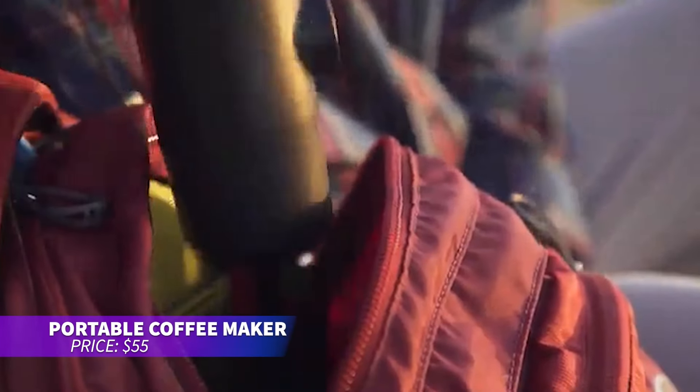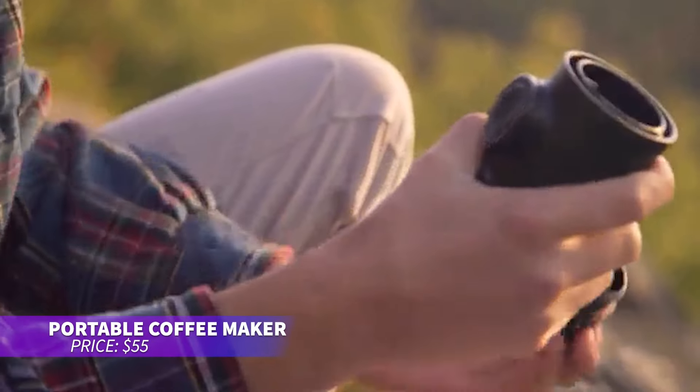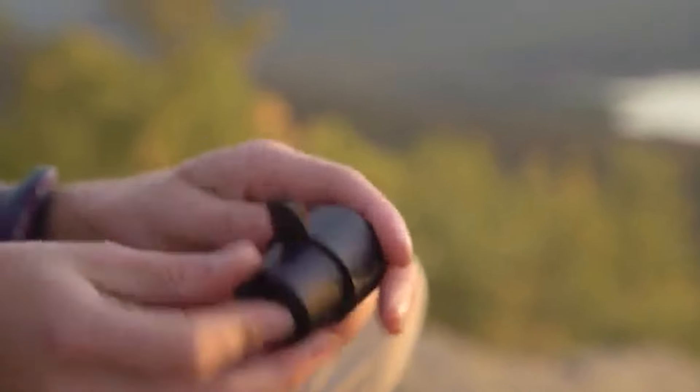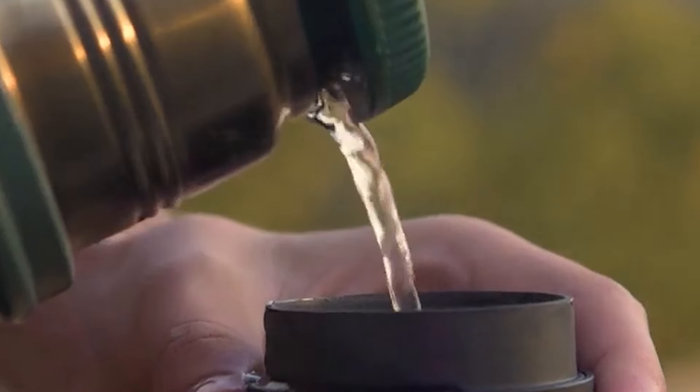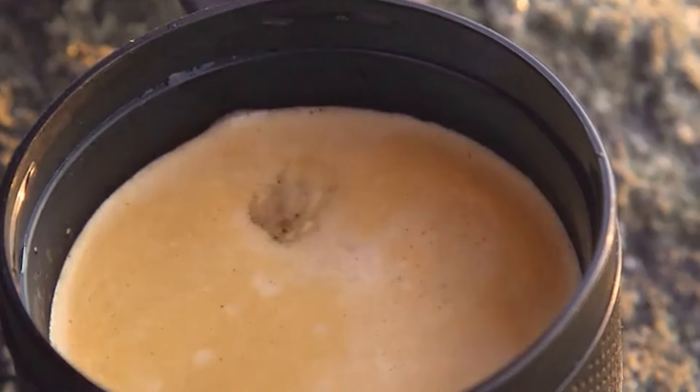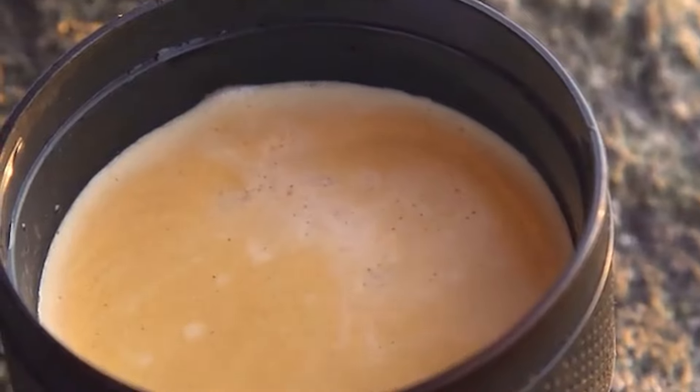If you love espresso but hate bulky machines, the Minipresso GR is for you. This manual coffee maker needs no batteries or electricity. Just add hot water and coffee grounds, pump, and you've got fresh espresso anywhere. Its portable design makes it easy to take along for coffee on the go.